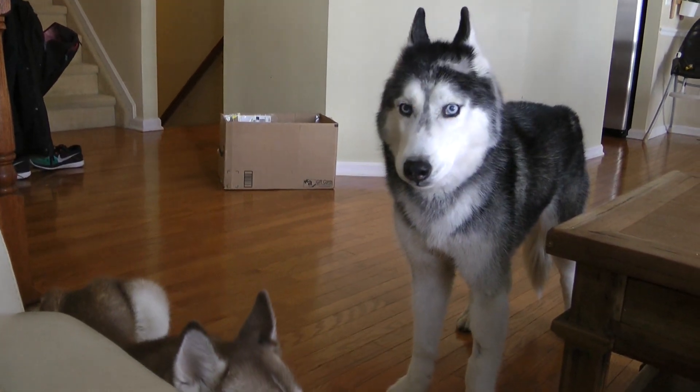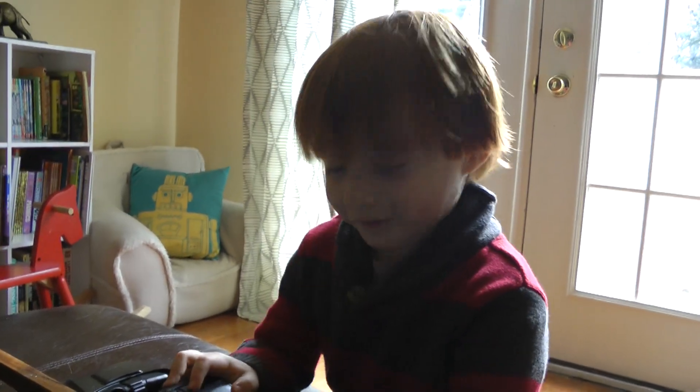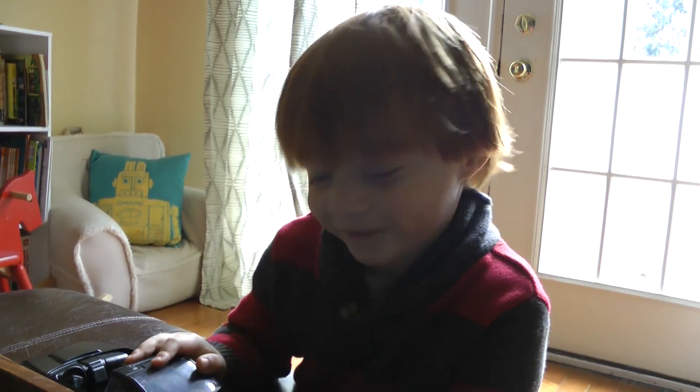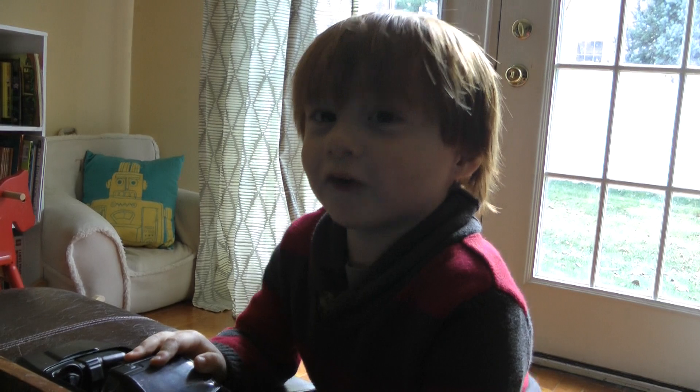We all do. Hello, Rowan. Hi. So I have some questions for you. Okay. Can your doggies talk? Yes. What can they say? They say, I love you.